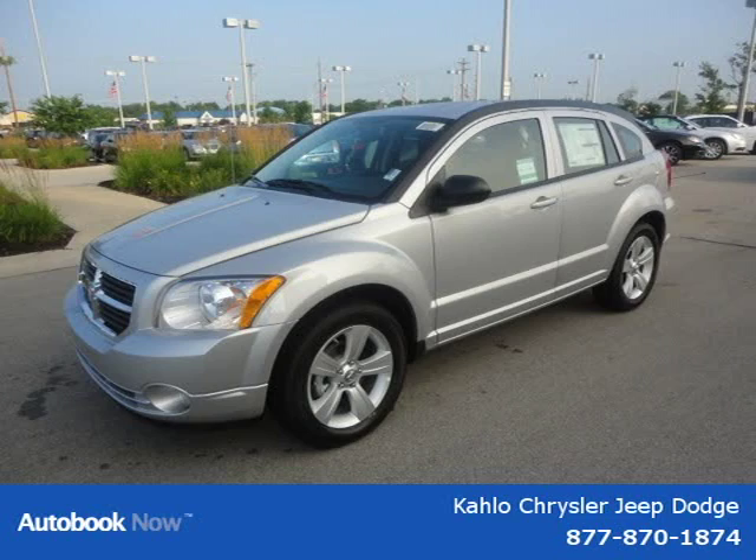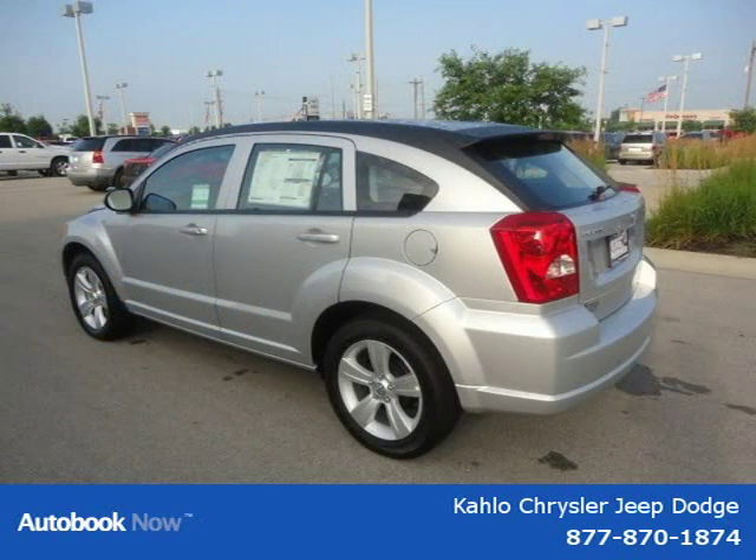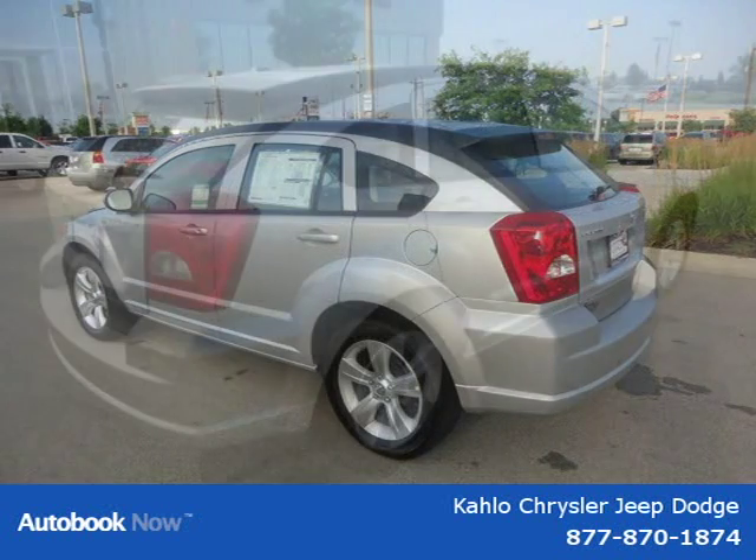This 2011 Dodge Caliber is located in Noblesville, Indiana and had 5 miles on it. This has a beautiful silver exterior paint color which is complemented by a interior color.